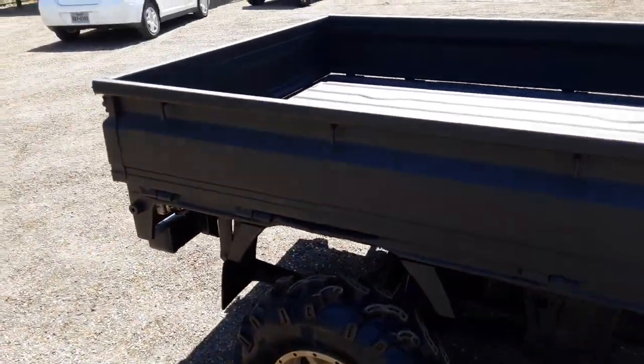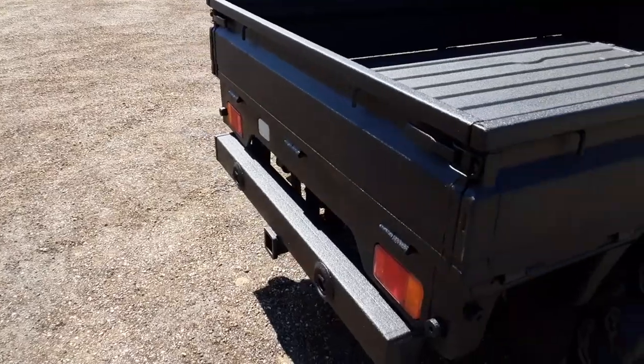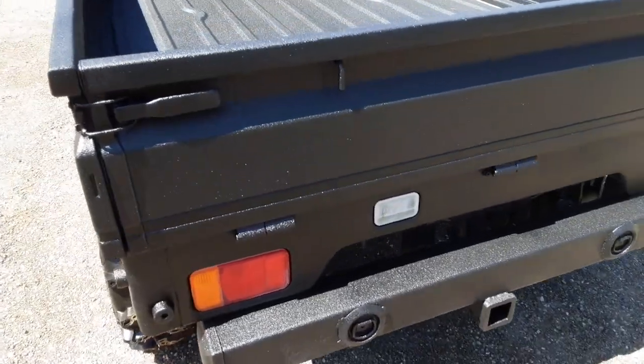Going down the side — didn't do a whole bunch of extra stuff, but that's the unique thing about these trucks. I don't always have to do a fully tricked-out build. Got that back bumper on there — you could pull little jet skis around or maybe a little john boat.